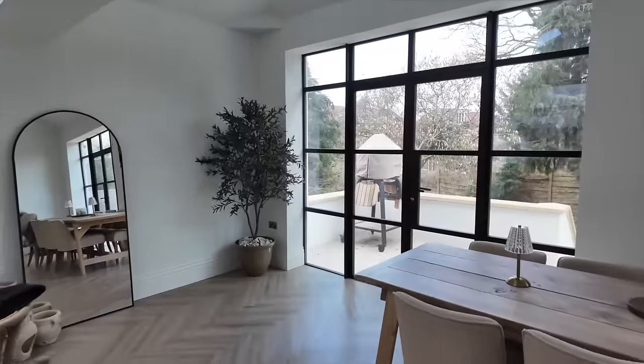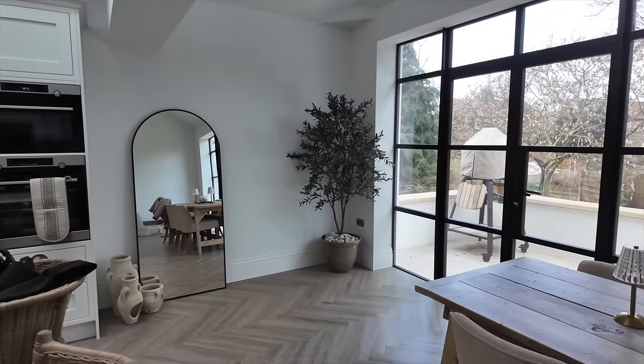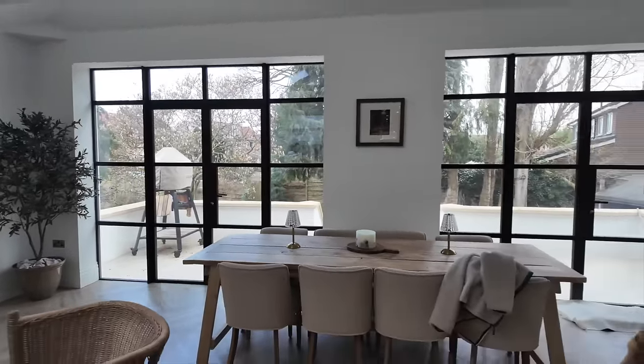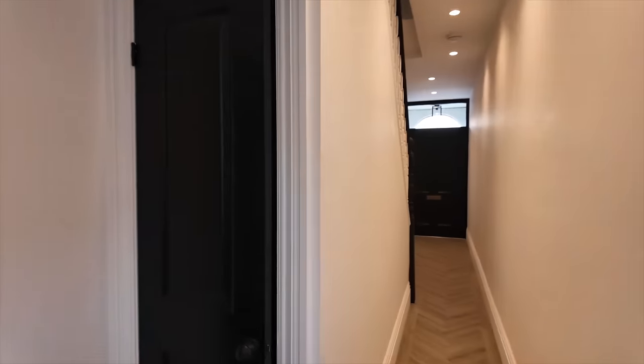You guys said you'd rather see where we're at than a prim and proper finished house, so that's what I'm showing you! My favorite part about this room is the double doors we went for in a crittall style, as opposed to a bifold.